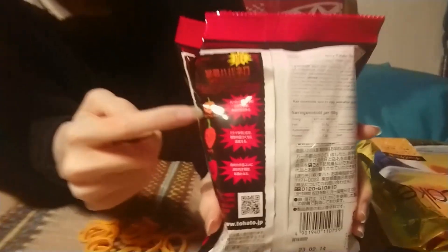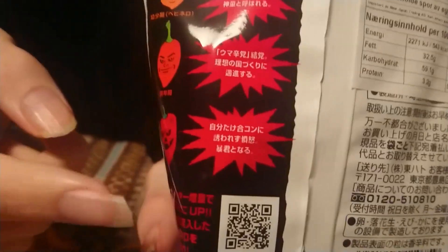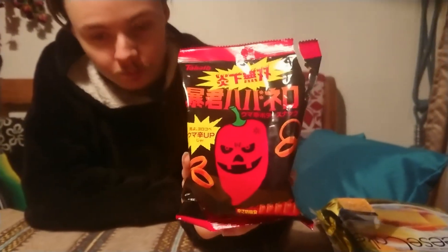On the packaging it says normal, decent, and highest heat level — so I have the strongest chili. But it's not really that high chili, it's very decent and it tastes very good. If you like chili chips, try it out.